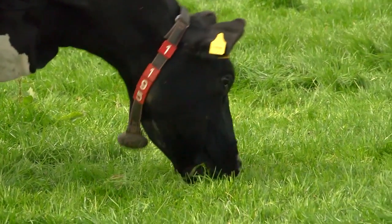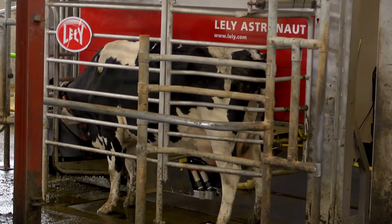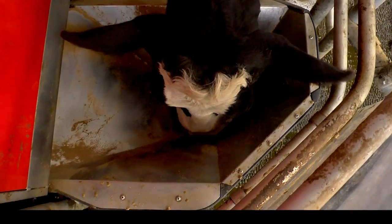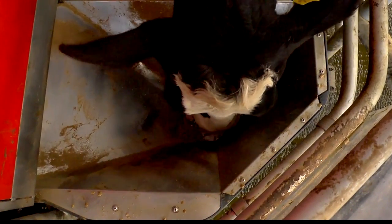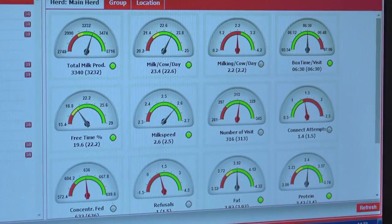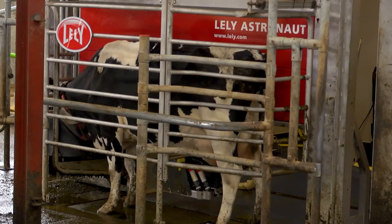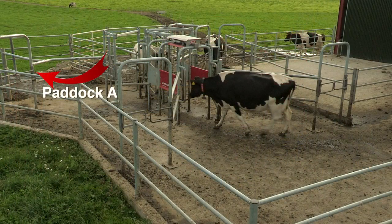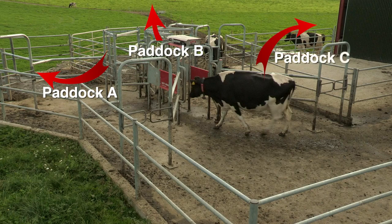A cow is primarily a forager who seeks out energy. She moves through the Lely Astronaut and grazing system to satisfy her needs through access to fresh grass or concentrates in the robot. Each Lely cow's milking frequency is determined by her individual yield and need for additional energy. Depending on the time of day, she will be routed to the relevant grazing block through the automated Lely Grazeway gate.